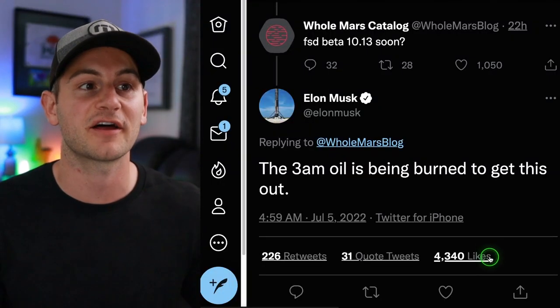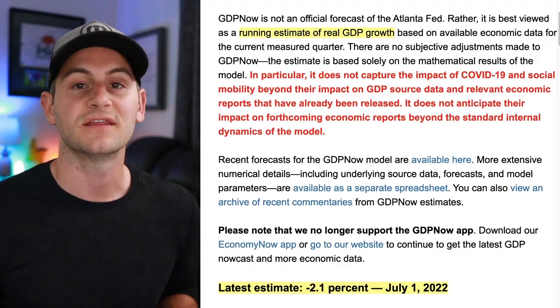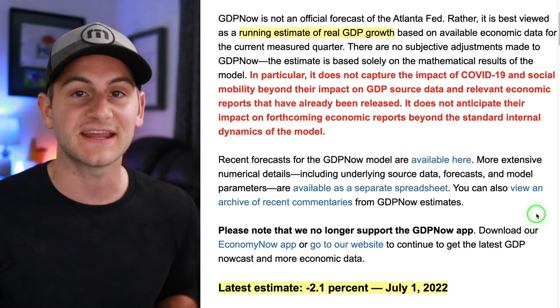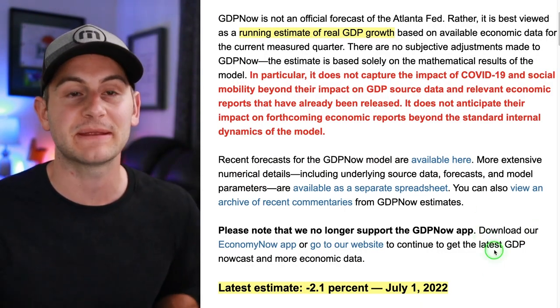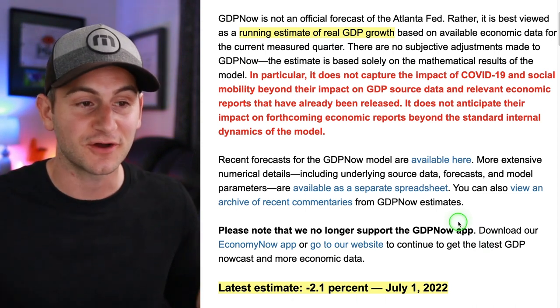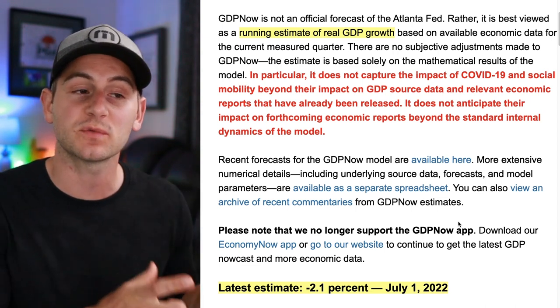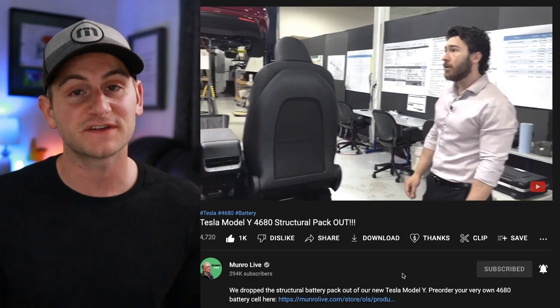Asked about FSD Beta 10.13, Elon said the 3 AM oil is being burned to get it out. The Atlanta Fed released its latest Q2 real GDP prediction, currently sitting at negative 2.1%. If it's anywhere in the negative, that would technically put us in a recession, as Q1 was also negative.